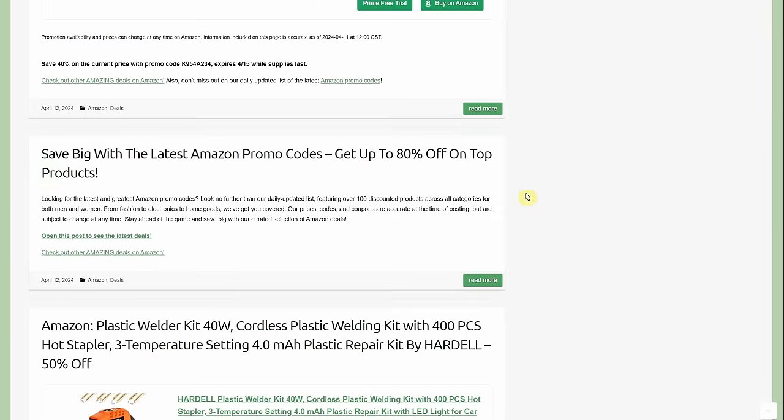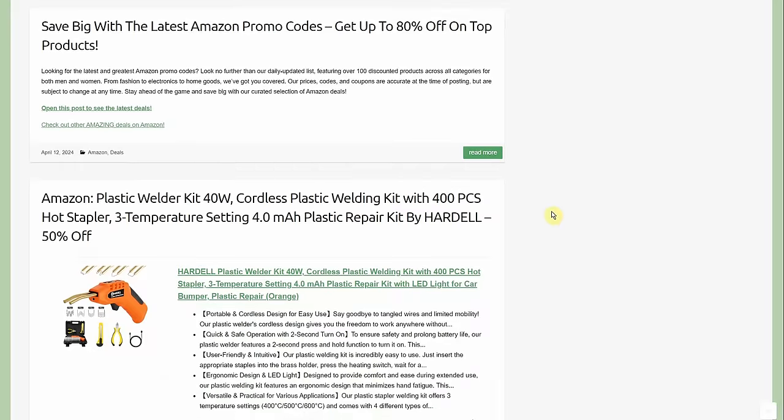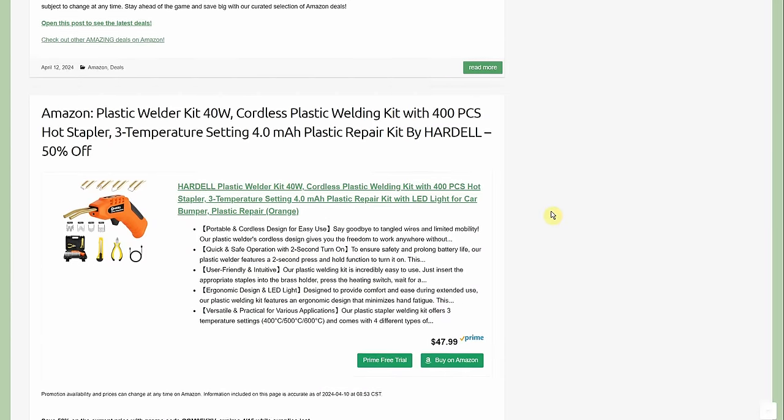Of course we have the daily updated list of Amazon promo codes with over 200 new items, slightly categorized as you scroll through.